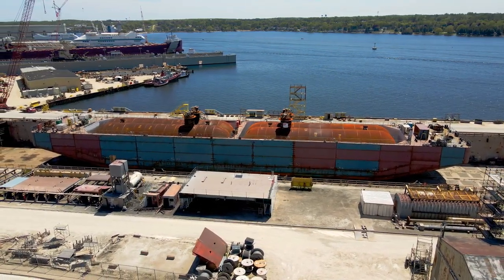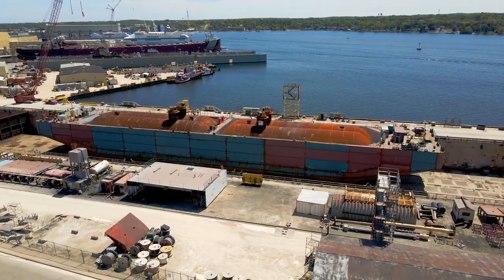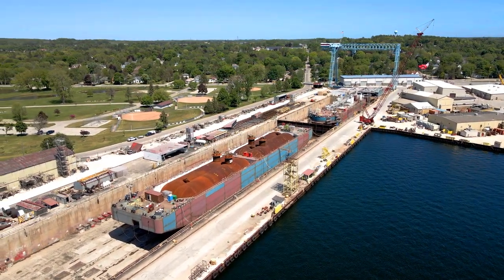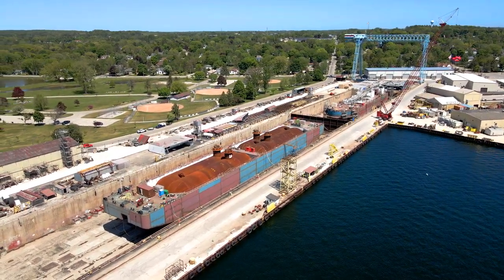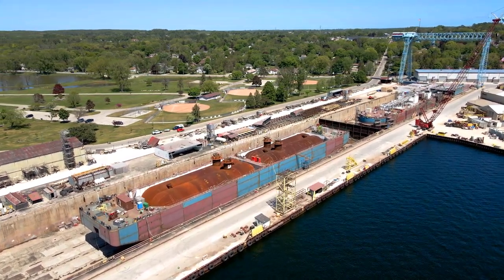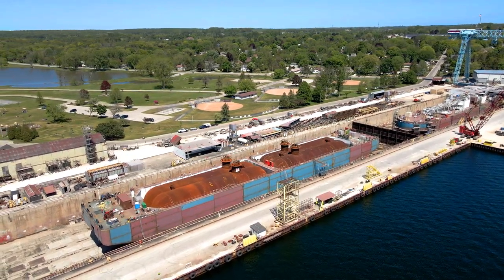In summary, bilobe LNG tanks have a history rooted in the need for efficient, safe, and cost-effective storage of LNG. The development and widespread adoption of this design have significantly contributed to the growth of the LNG industry by overcoming the limitations of traditional spherical tanks. With ongoing advancements and innovations, bilobe LNG tanks continue to play a vital role in supporting the global LNG supply chain.